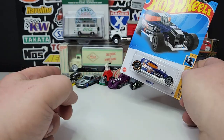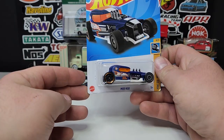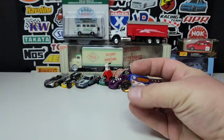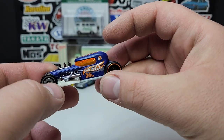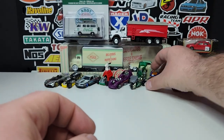Regular Treasure Hunt — this is the regular Treasure Hunt for the E-case Mod Rod. When I realized I didn't have that Mod Rod I picked up this regular Treasure Hunt. There's your logo — nothing fancy. It is a fantasy casting so it's not as desirable as most regular treasure hunts, but I was able to pick it off the pegs.